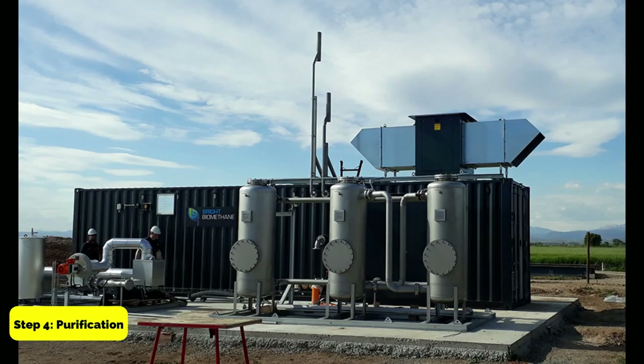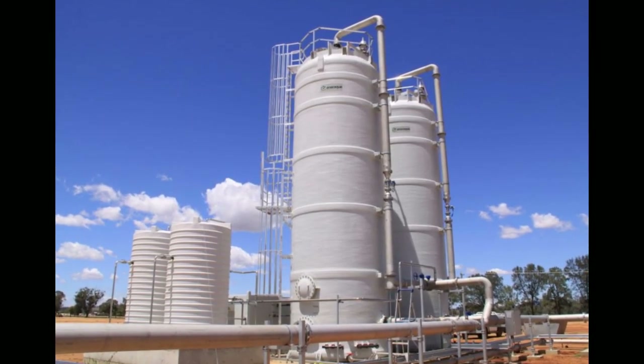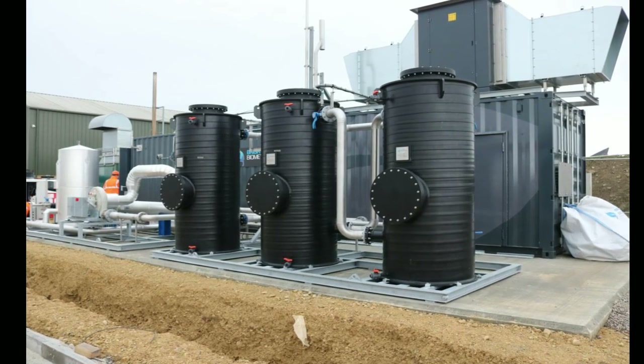Step 4: Purification. The biogas is then purified to remove impurities such as sulfur and moisture. This is typically done using a scrubber or a biogas upgrading system. The purified biogas can be used as fuel to generate electricity or heat.